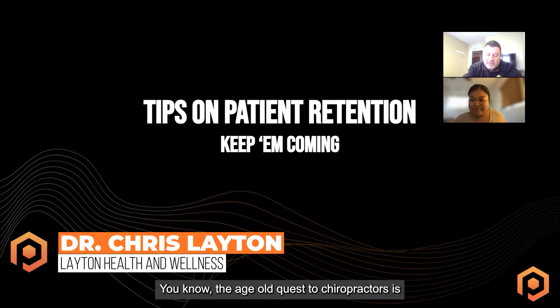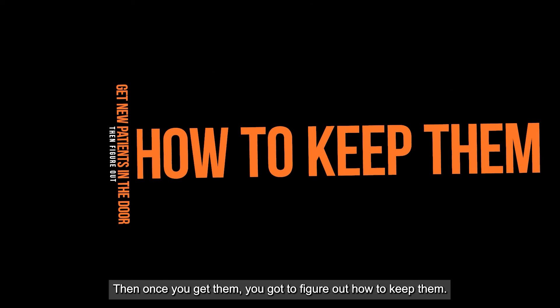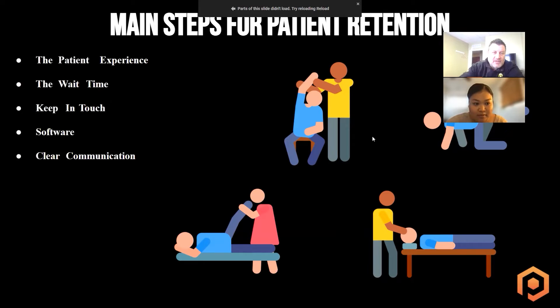That's kind of the goal, right? The age-old quest of chiropractors is to get new patients in the door. Then once you get them, you've got to figure out how to keep them. The main steps for patient retention: the patient experience, the wait time, keeping in touch with your patients, software, and clear communication.